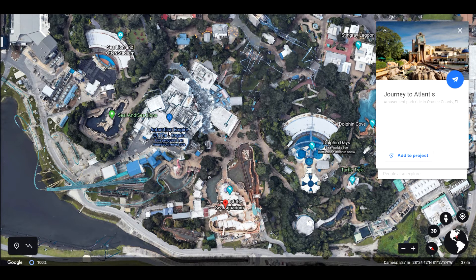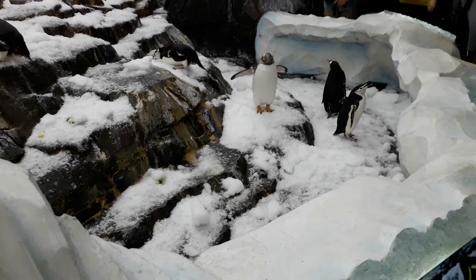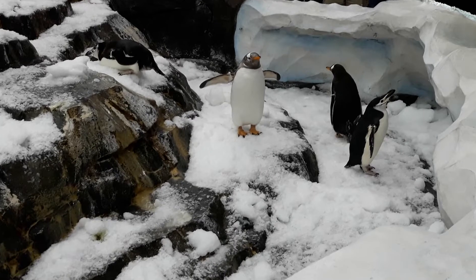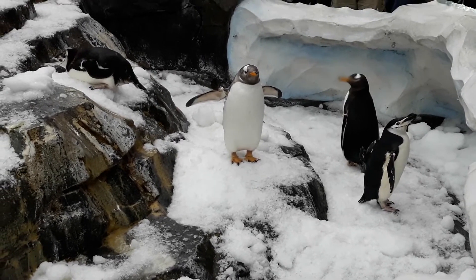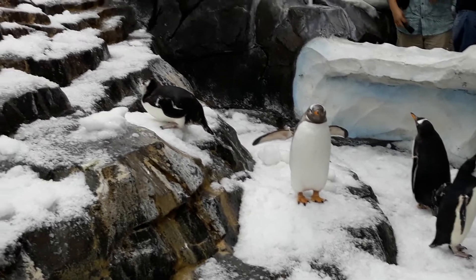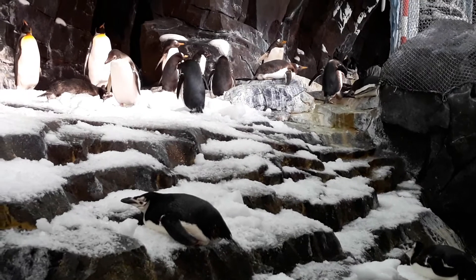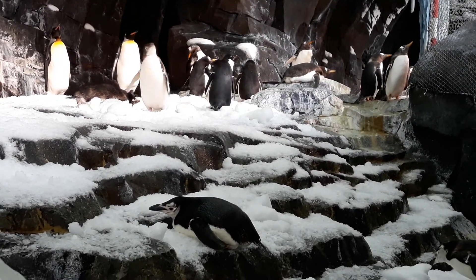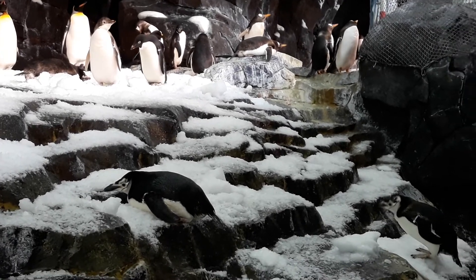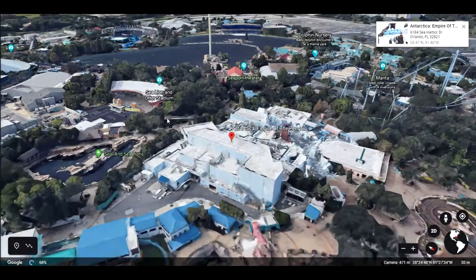Another more recent type of ride is the Antarctica: Empire of the Penguins experience, which takes you either on a riding adventure where you can twirl and go around circles and get to learn about the life of Puck the Penguin, or you can just opt to do a walkthrough instead — which is what we do, because usually the line is much shorter — and see the penguins. Let's see if we can get down on street view in the penguin area here. There's a spot on the rooftop; let's see what that takes us to.